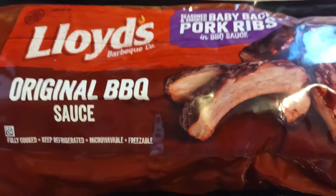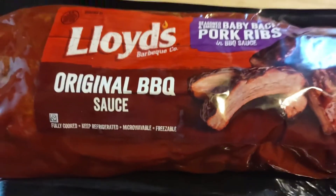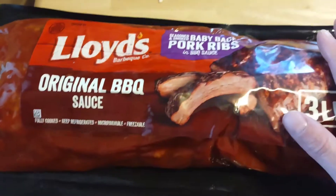These Lloyd's pork ribs are amazing in their original barbecue sauce and you don't have to add any extras. They're so good and I highly recommend them. We like to do these on a Saturday or like a Thursday night.